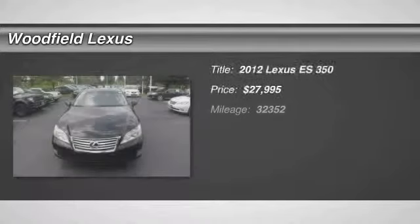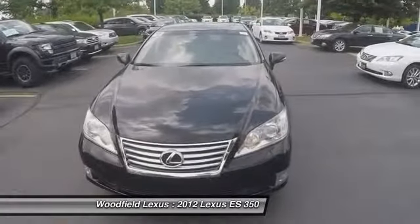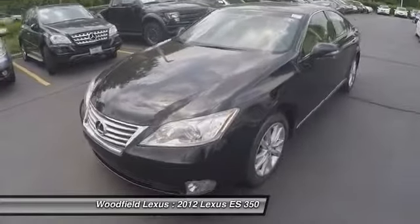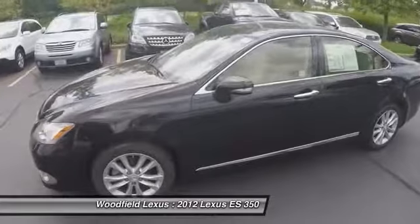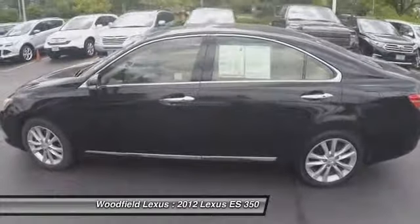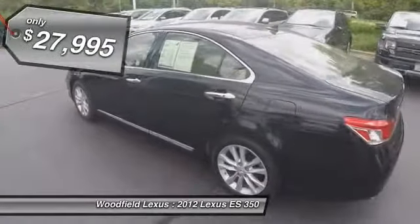2012 ES350. The Lexus ES350 is a sophisticated combination of distinctive styling, luxury, and smooth performance. A 3.5-liter V6 engine propels the ES from 0 to 60 miles per hour in 6.8 seconds, and the countless standard interior features transport you to a new level of luxury and convenience, and is priced below $30,000.